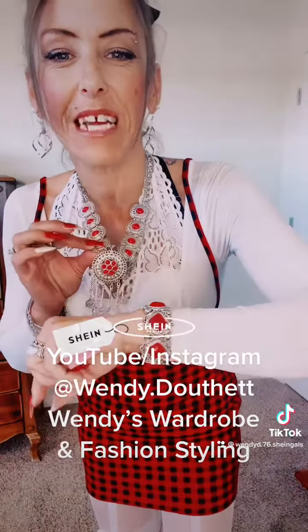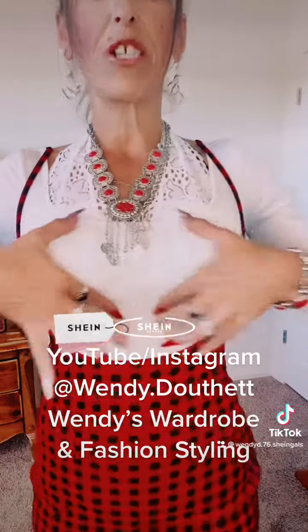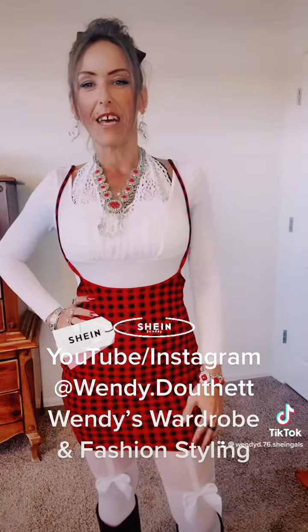Along with the jewelry — the necklace and the bracelets from Shein. I've got this white bodysuit with this crunched up chest. If you can see it, it's really cute and comfortable. I love bodysuits.